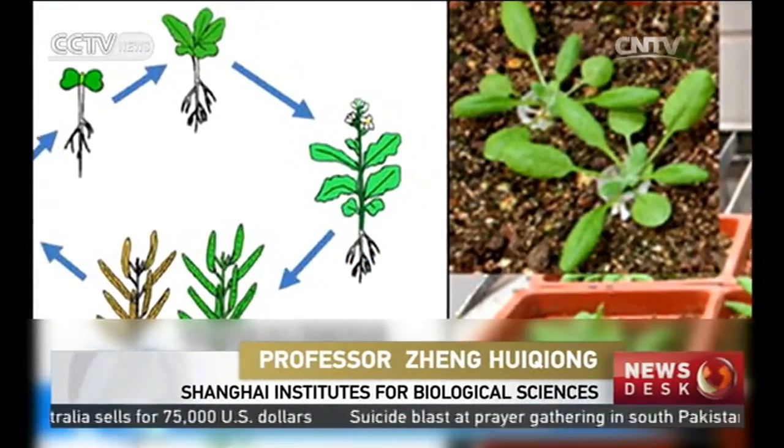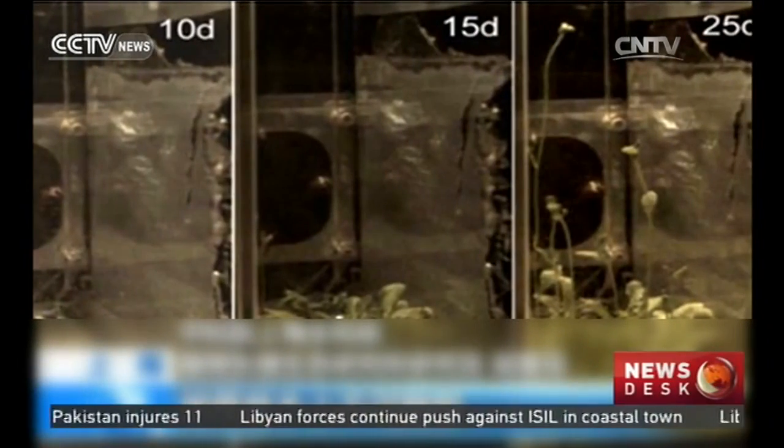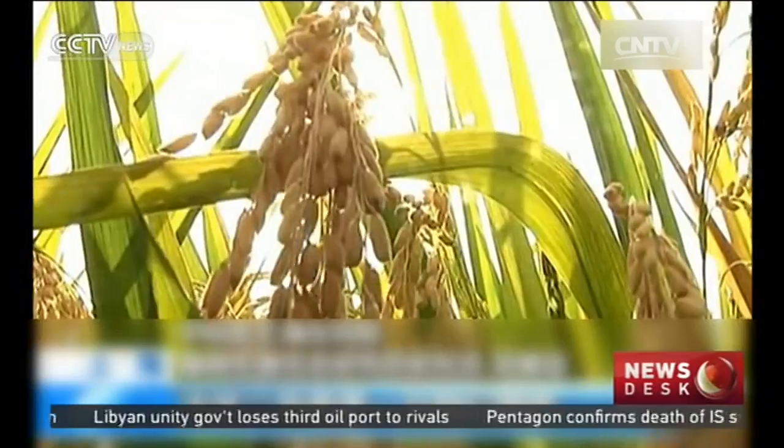Before the launch of the Tiangong space lab, most of our experiments were short-term. Biological experiments in space were limited to 20 days, but it's quite hard or even impossible for higher plants to finish a biological cycle. We have never conducted a full seed-to-seed growth cycle experiment in space. China will conduct the first of these seed-to-seed experiments in space through Tiangong-2.